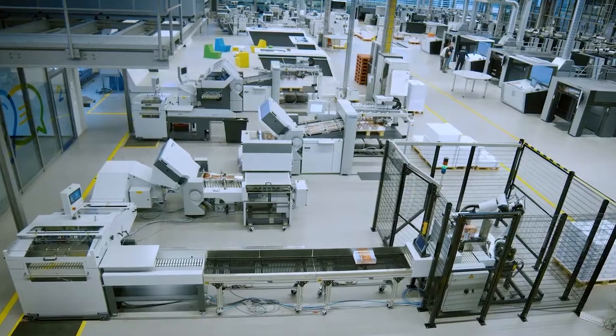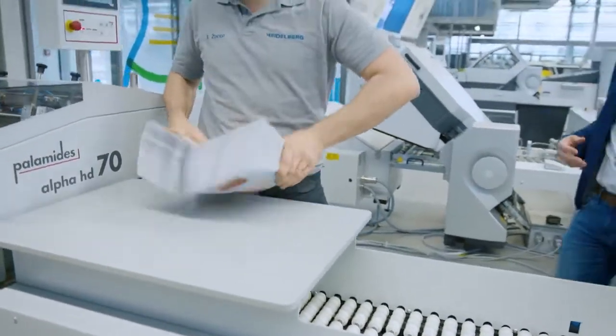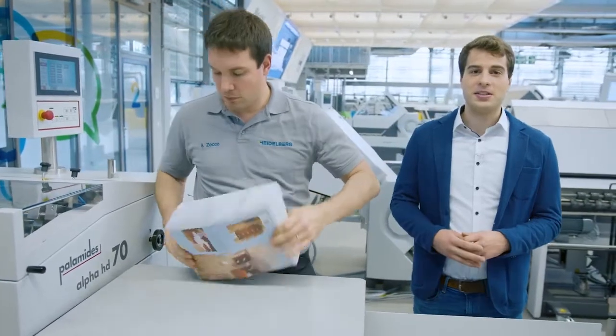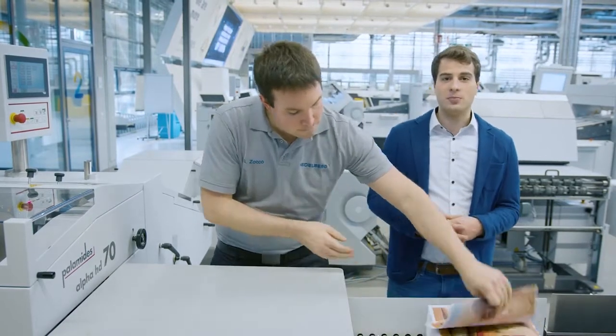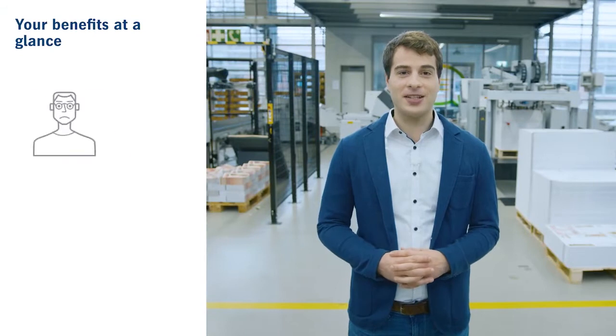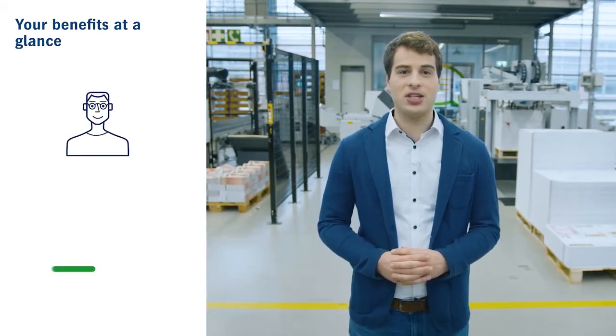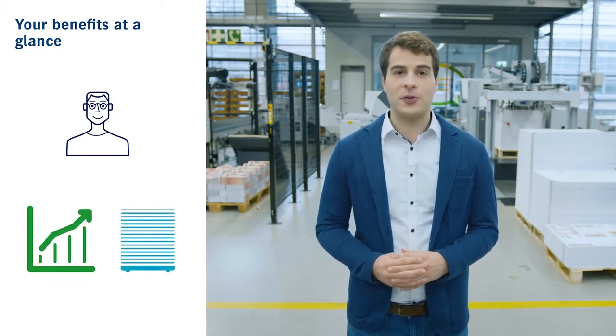Combined with a Stahlfolder folding machine, you're looking at an unbeatable team. However, the Stahlfolder P-Stacker can also be used with other manufacturers' folding machines. The benefits of this highly productive system are obvious. The operator's workload is reduced, leaving them free to concentrate on more important things like quality checks, while the folding machine can continue production without interruption or breaks and with maximum machine performance. These are two big plus points for you: you enhance the attractiveness of the folding machine as a place of work, and you improve the overall equipment effectiveness entirely independent of human factors.